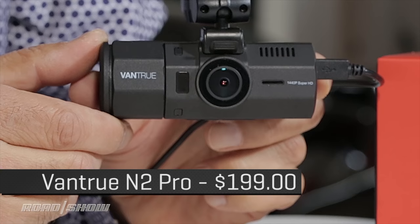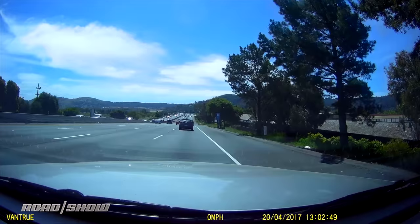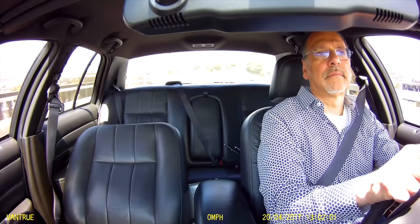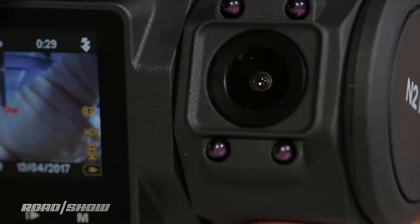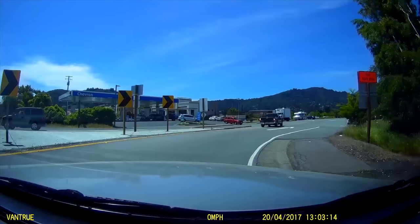With the Vantrue N2 Pro, we're entering into the dual-camera range. You've got one in the front that can do up to 1440p resolution — higher than most cameras. Or you can run it in combination with the one on the back, which looks into the cabin, and then they're both recording at 1080p. The rear-facing camera also has four infrared emitters, so it shoots infrared, which is good because the inside of a car tends to be a dark cave — this way it'll be illuminated while the front does its job with high dynamic range.